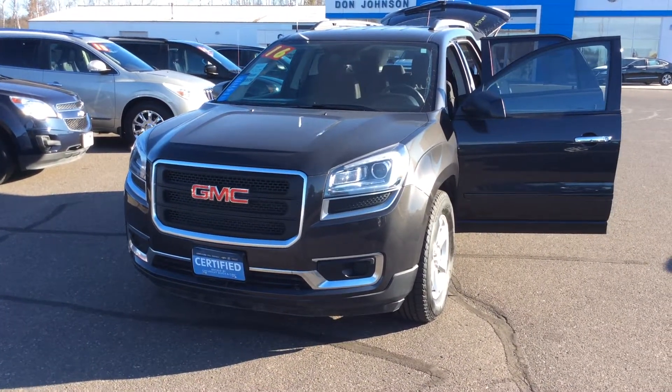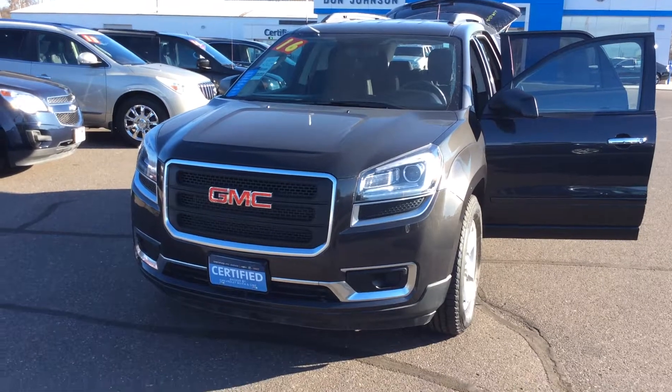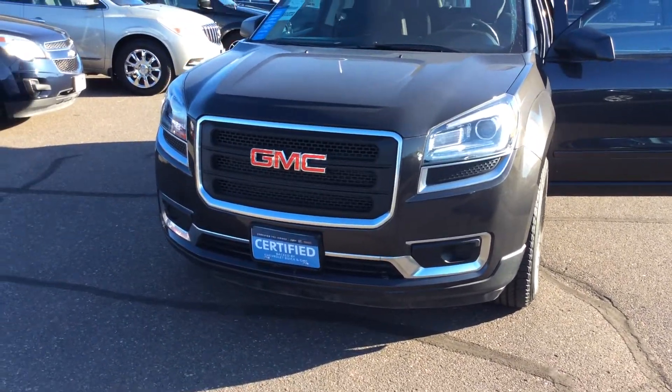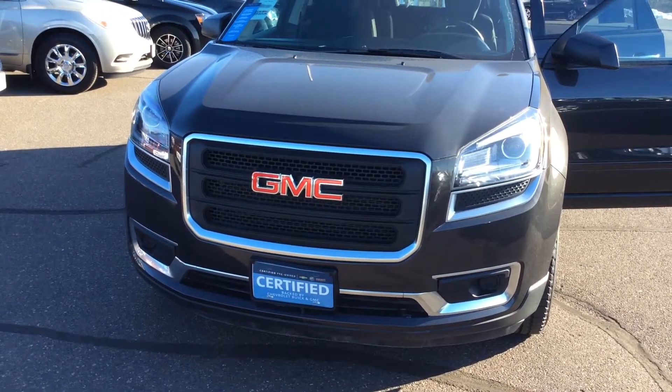This Acadia comes with a 3.6 liter V6 engine, is a beautiful dark gray metallic color with an ebony with premium cloth seat trim. This vehicle is an all-wheel drive, and yes, it's a certified pre-owned, which means it comes with an additional 172-point inspection.